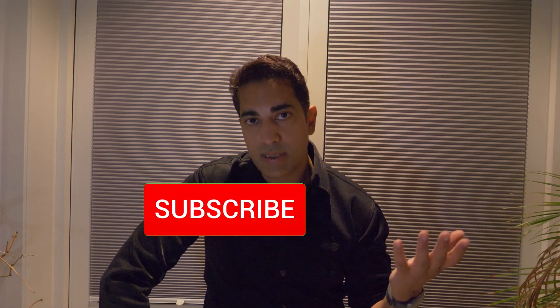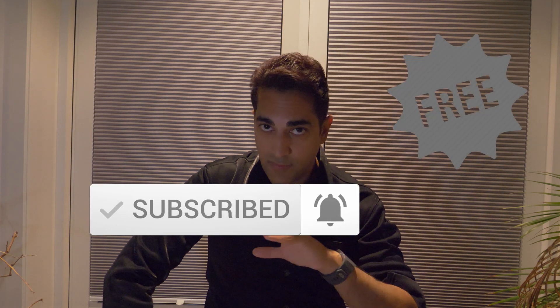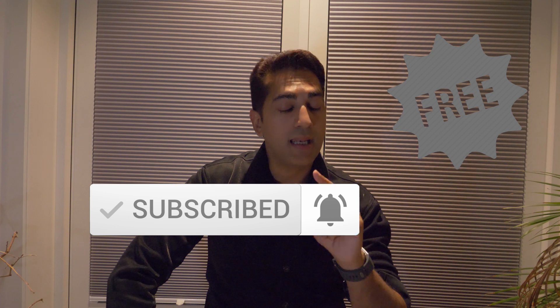That brings me to the end of this Q&A session. If you liked this video, please like it. I will give you more videos. If you haven't subscribed, please do it now because subscribing is free — it's a win-win situation. See you in the next vlog, take care, till then bye.